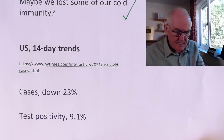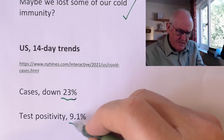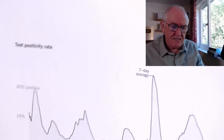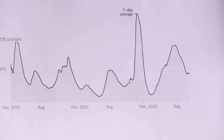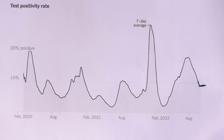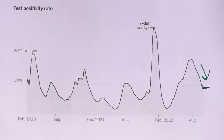14-day trends in the States: cases down 23% — of course that's based on testing so it's not fully reliable, but it's a rough indicator. Test positivity is 9.1%, which is down but still fairly high. This high test positivity rate indicates to me there's still a lot of circulating virus in the States. The test positivity rate is trending down over the last few weeks, which is encouraging, but still one heck of a lot of it around.